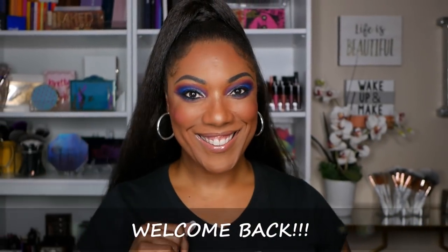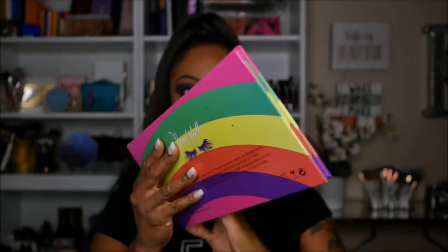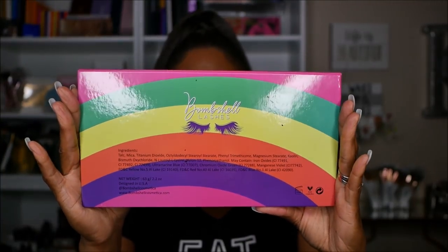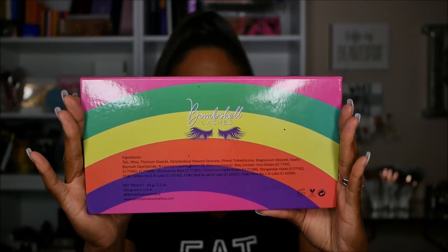Hi guys, welcome back. So the palette that I'm playing in today is this Candylicious eyeshadow palette from Bombshell Cosmetics and the packaging really does remind me of a candy wrapper. It's very, very cute, very pretty.